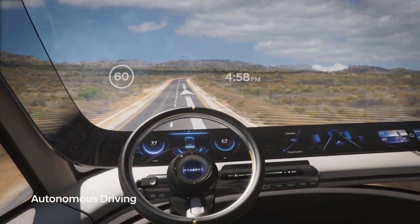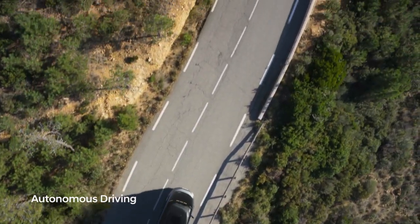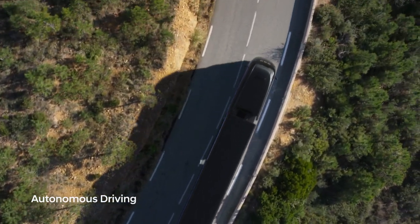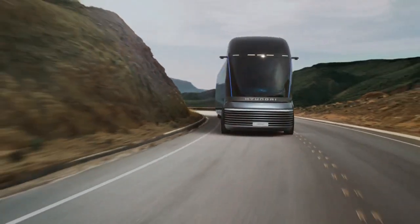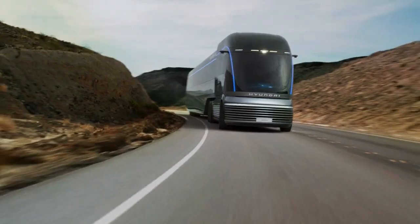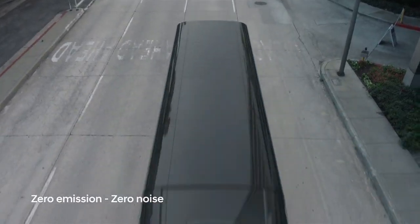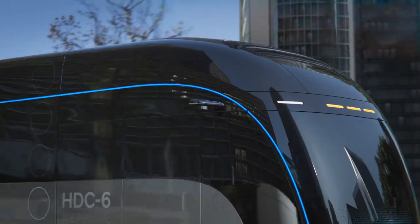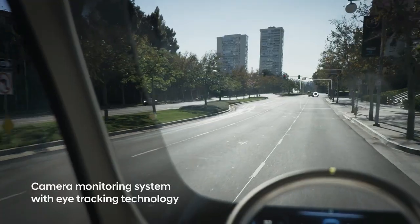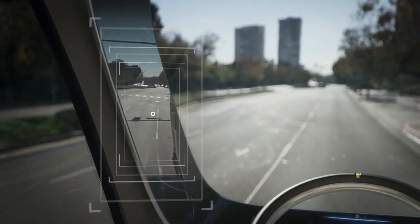It has a futuristic and sleek design inspired by the art deco era, with a unique grille and smooth aerodynamic lines. One of the main features of the HEC-6 Neptune is its hydrogen fuel cell powertrain. Instead of using conventional internal combustion engines, the truck is powered by electric motors fueled by a hydrogen fuel cell system, meaning it only emits water vapor as a waste product, making it a zero-emission vehicle.